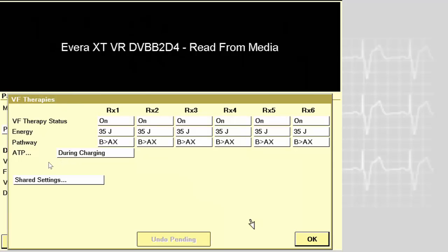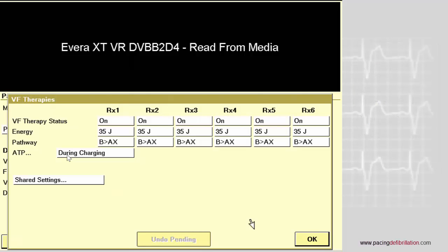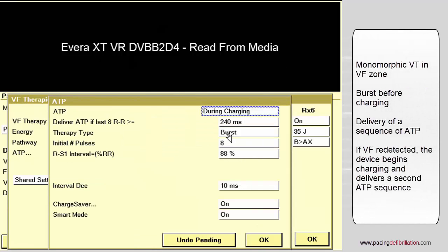As explained before, programming an ATP in the VF zone during charging or before charging is now an indication class one in the new guidelines for ventricular arrhythmia with a rate up to 230 beats per minute.